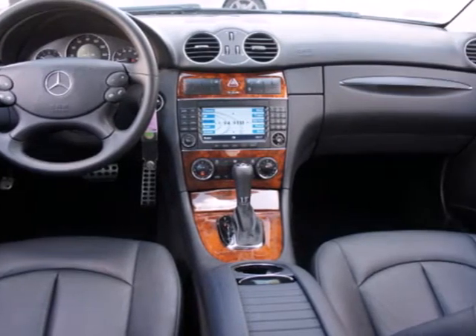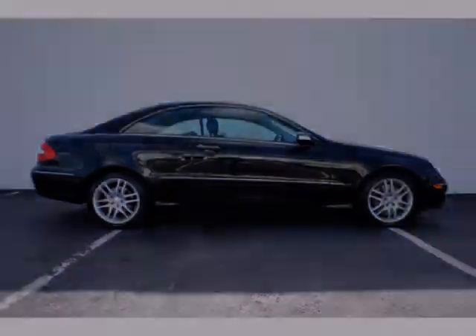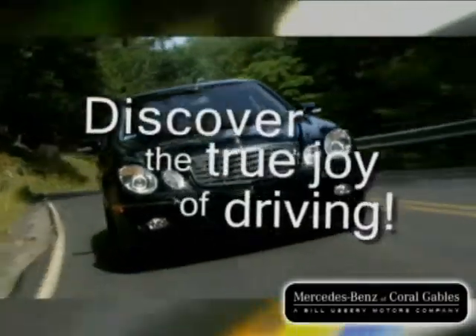The CLK class isn't just a car, it's a statement of how far you've come and how fast you'll go. Our goal is simple, to help you discover the true joy of driving.